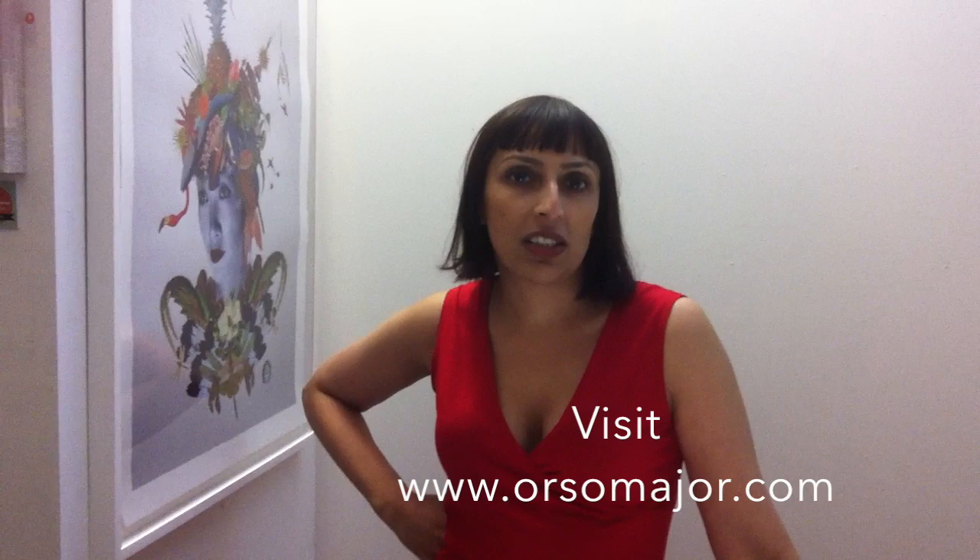So if you're looking for a contemporary art gallery in London, then be sure to visit us at 19 Lower Marsh. You can also visit our website at alsomajor.com, but I look forward to welcoming you at the gallery soon.